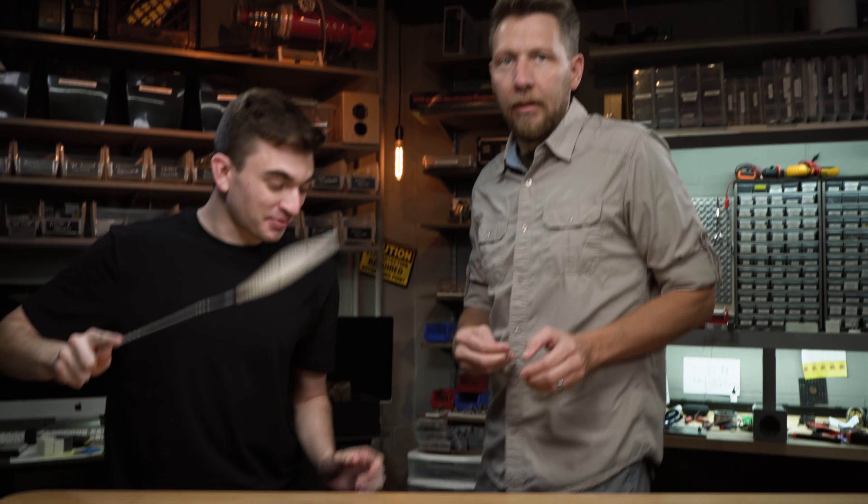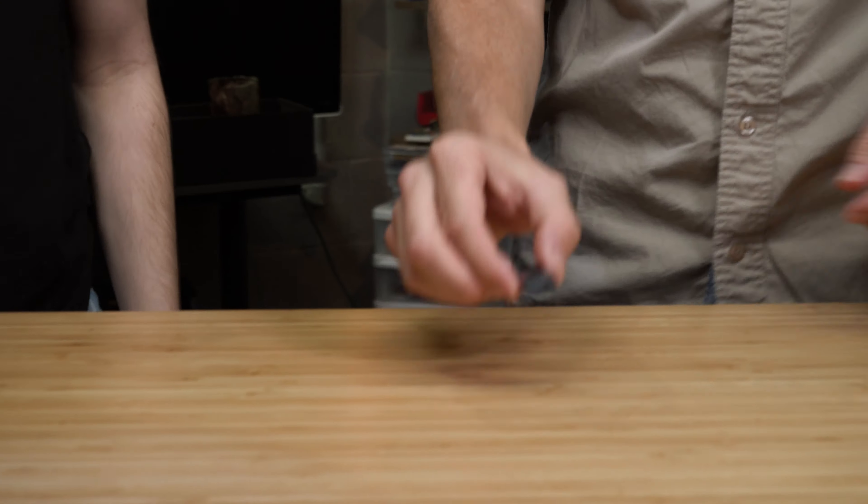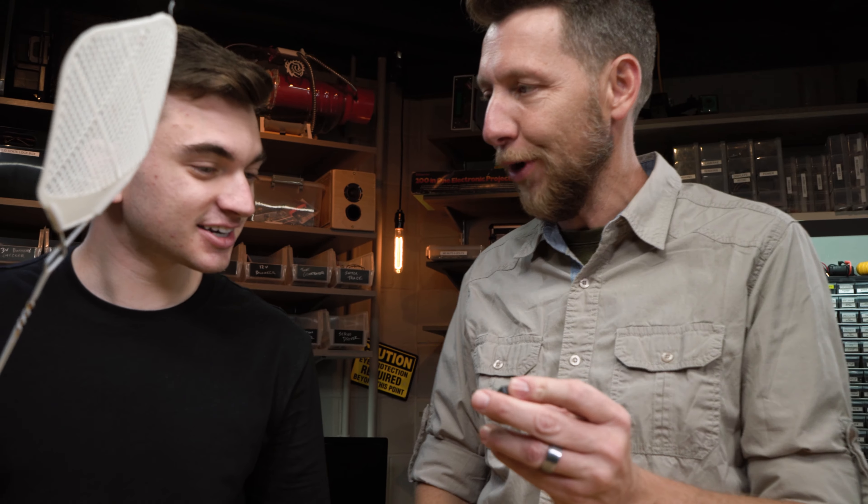Chad, look out! There's a spider! Oh my gosh. What? What is that? That's not a spider, Brandon. That is the world's smallest Game Boy.